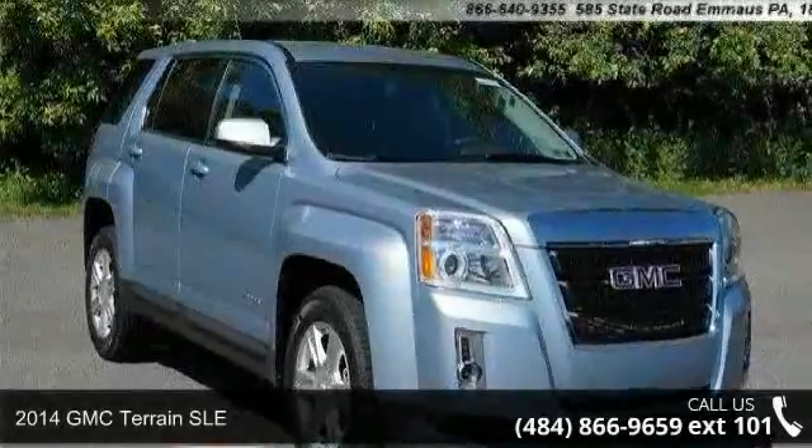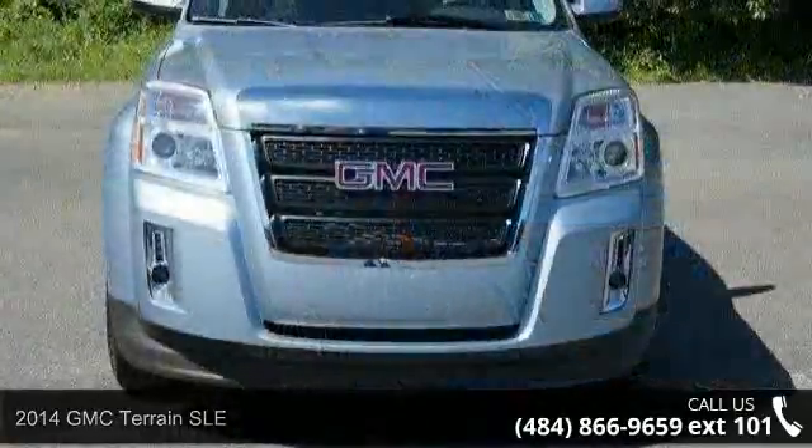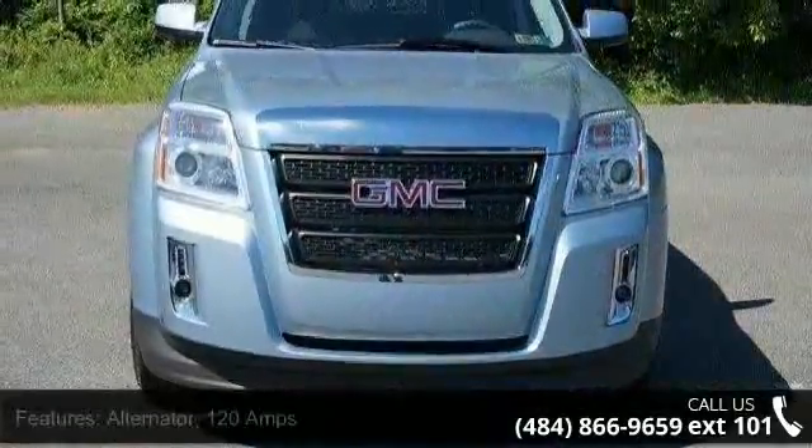Arrive in style with this 2014 GMC Terrain SLE. If you are looking for a first-rate auto, this one could be yours today.